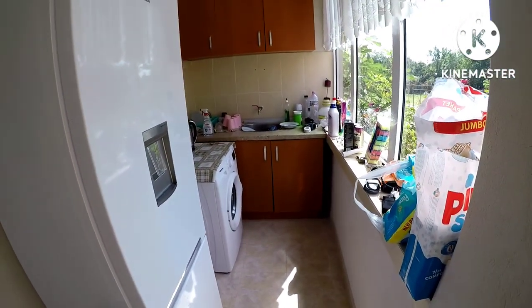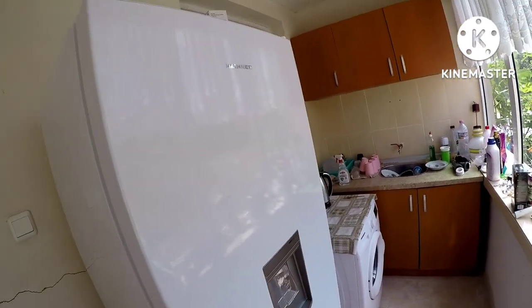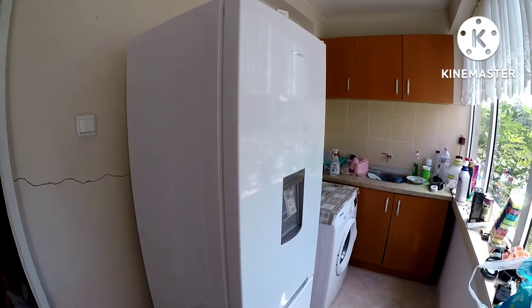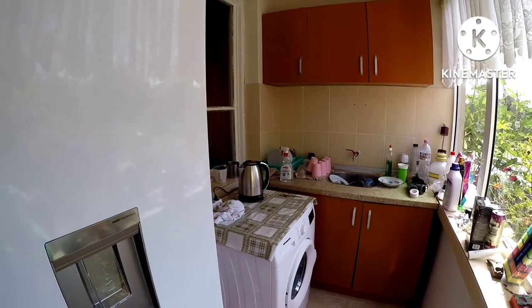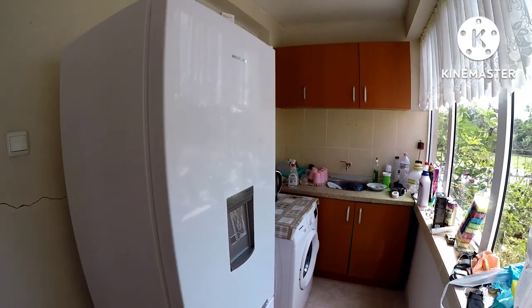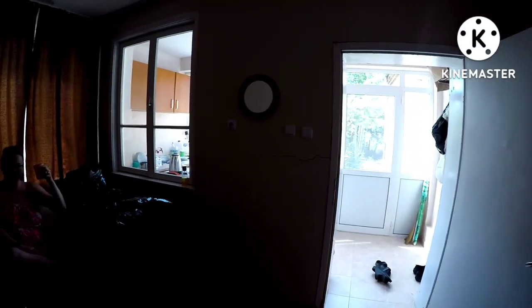We've kept the kitchen as it is for now. The main difference is that we needed some mod cons, so we invested in a fridge freezer and a washing machine to make life a little bit easier. That was easy — done online. We found an absolute brilliant place, order everything online and they ship it out to you. Excuse it being a little untidy but we're not that organized yet.